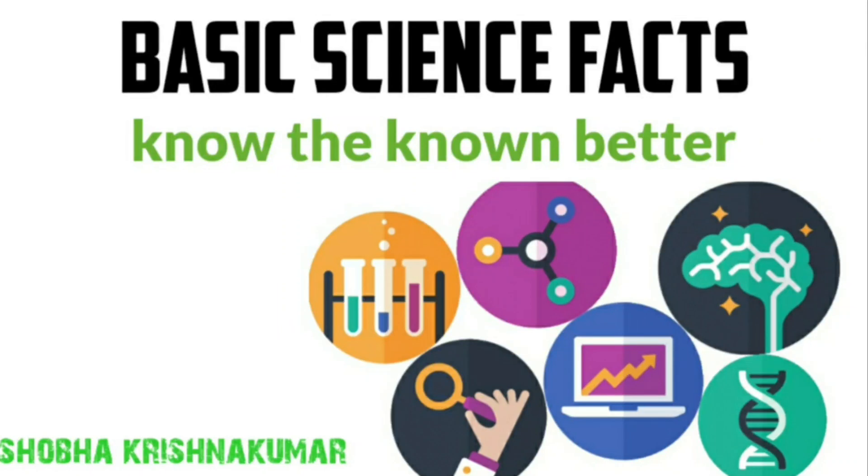Hello everyone, welcome to Basic Science Facts — know the known better with me Shobha Krishnakumar. If you are a student, a parent, or a person preparing for PSE exams, please subscribe to my channel for more scientific facts videos. It really helps you.